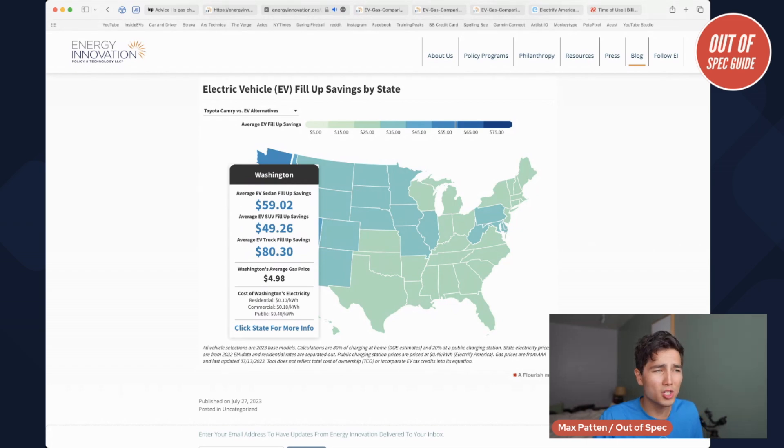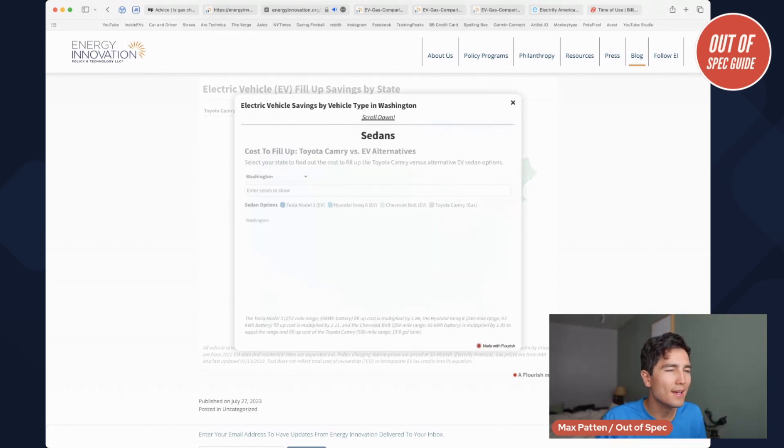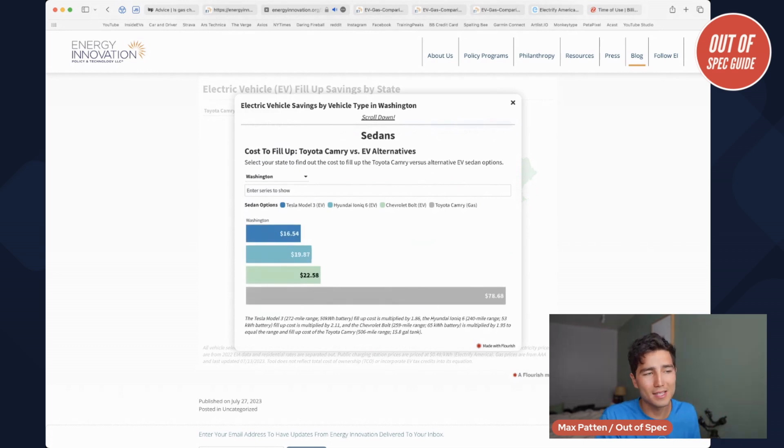They use the example of Washington and the Pacific Northwest as a kind of extreme example of where the savings are highest for an EV versus a gas car. Energy Innovations says they're a nonpartisan firm, but their perspective is more towards renewable energy and electric vehicles. They find in Washington that, for comparable sedans, they take the Tesla Model 3, the Hyundai Ioniq 6, and the Chevy Bolt as their EV sedans and compare them to a Toyota Camry.